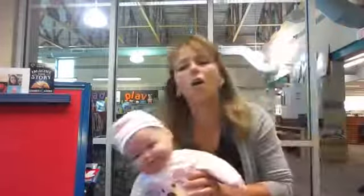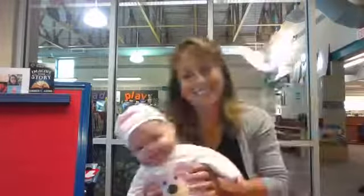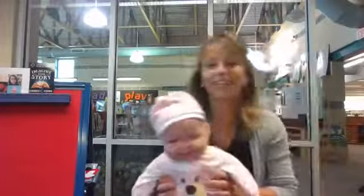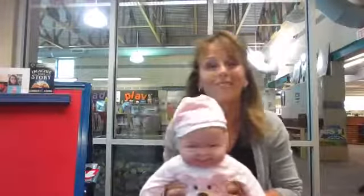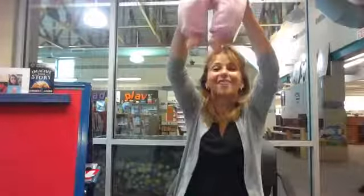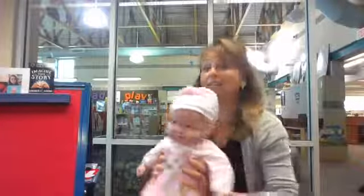Here we go. The city is great and the city is grand. There are lots of tall buildings on a little piece of land. We live way up on the 52nd floor and this is what we do when we go out the door. Ready? Take the elevator up. Take the elevator down. Take the elevator up. Take the elevator down. Take the elevator up. Take the elevator down. And we spin around. Wee!